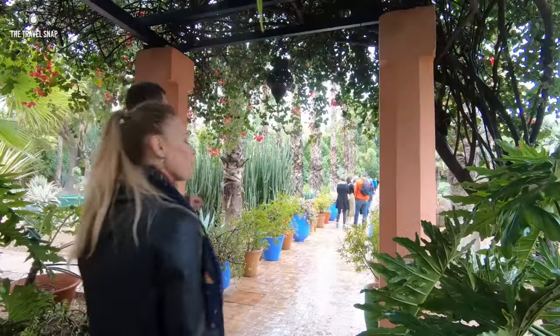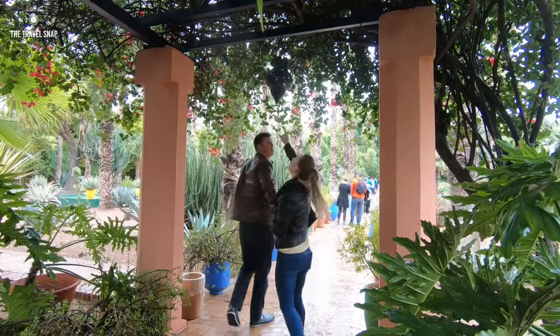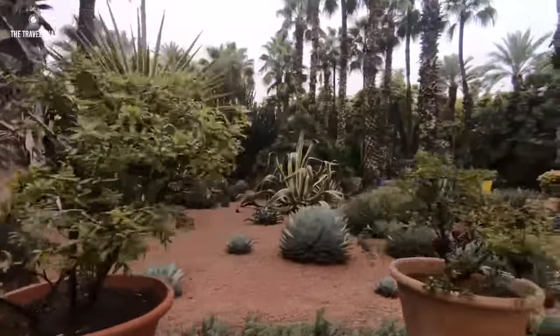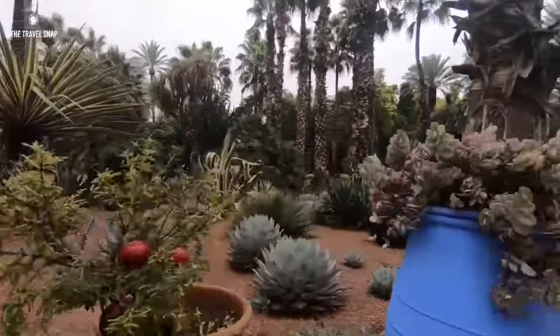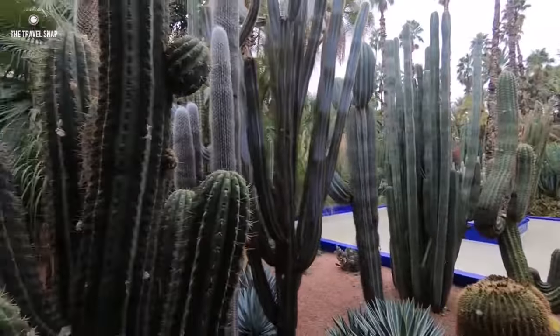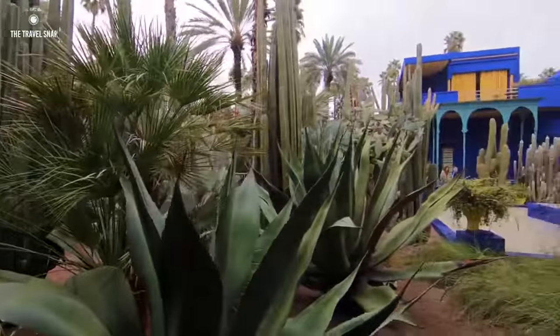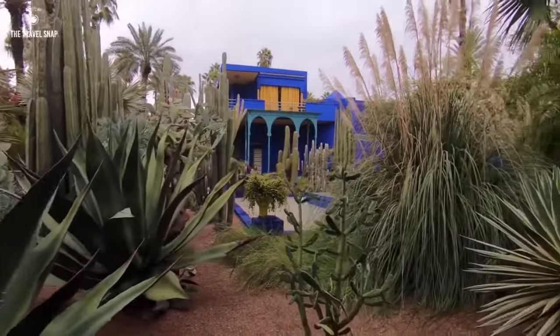The next day we left the Medina to visit the Majorelle Garden. This garden is a beautiful little oasis in the middle of the chaotic city. Collections of cacti, exotic plants and trees are well landscaped to emphasize each other's unique beauty. No surprise it's the most visited place in Morocco.